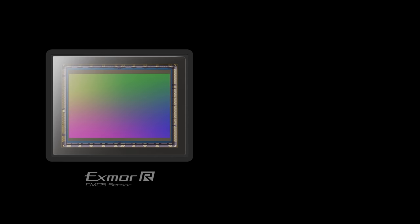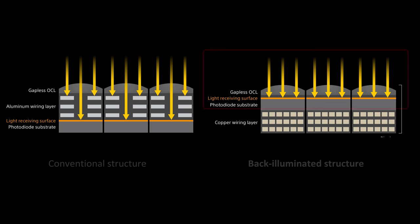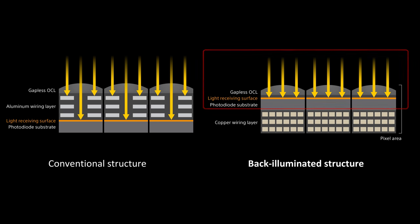The new image sensor boasts twice the data readout speed and a new focal plane phase detection autofocus system. The back-illuminated structure benefits not only increased sensitivity, but also data readout speed performance. In addition, a large amount of autofocus data can be transferred in real-time. These improvements will greatly expand shooting capabilities and expression.